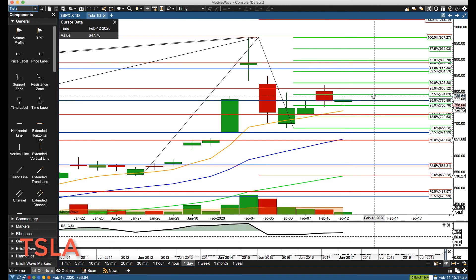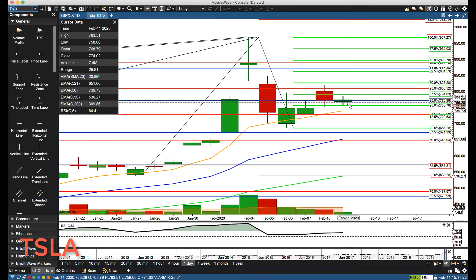Going over to the daily chart, you can see incredibly low volume and an inside bar. Normally we watch above yesterday's high and below yesterday's low, but because this is an inside bar we're going to be watching around the 745 to 740 level. If we get below 740, we'll start watching for the key support area of 720 to 728.